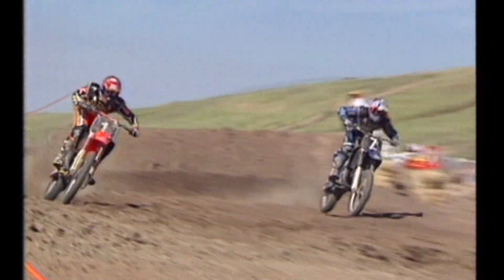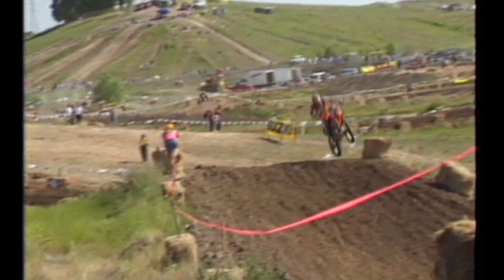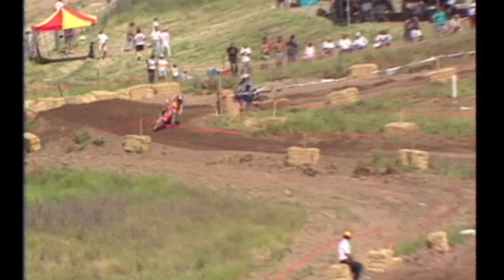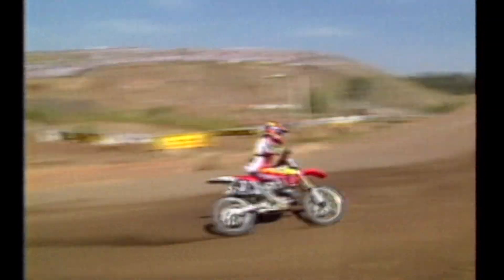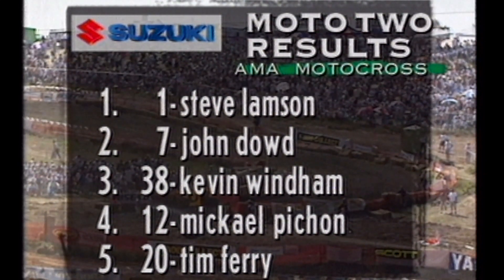Lampson, who held up under pressure from Pichon for nine laps in moto one, is now being challenged big time by John Dowd coming around on the backside of the track. The crowd is going crazy — a record crowd here in Sacramento. Lampson regains his advantage. Dowd tried something different going into that corner, lost the front end just for a second, lost just a little bit of time. Lampson keeps the throttle on. Dowd gave it a mighty battle — almost spun out behind Lammy. Lampson takes the checkers and sweeps, now having won three of the four motos this year. Results: Lampson, Dowd, Windham, Pichon, and Ferry the top five.